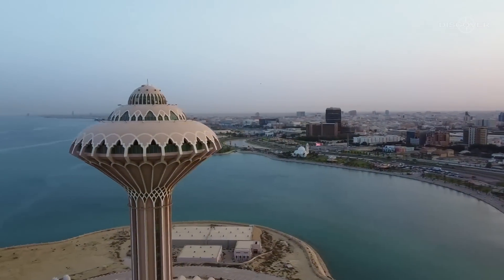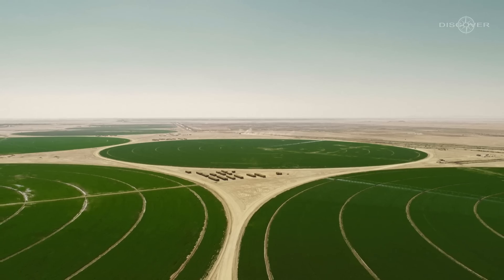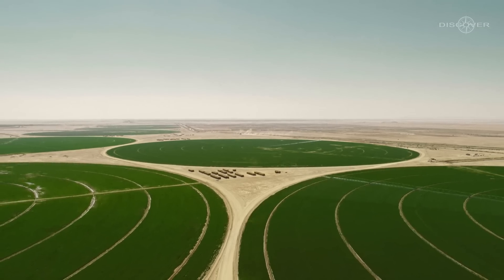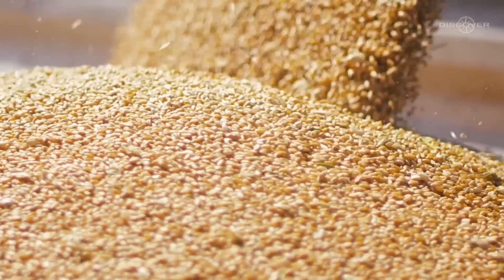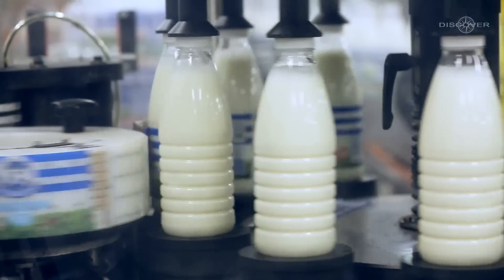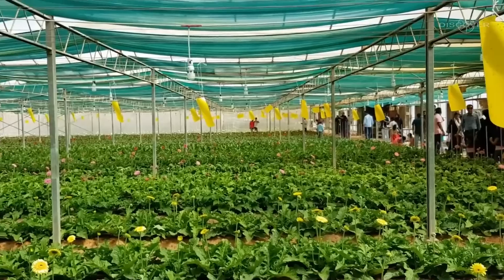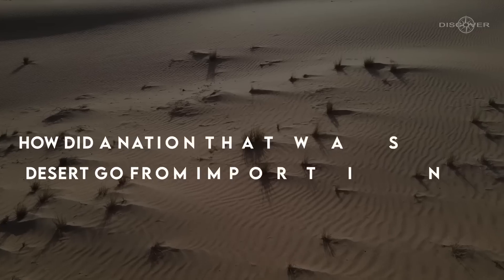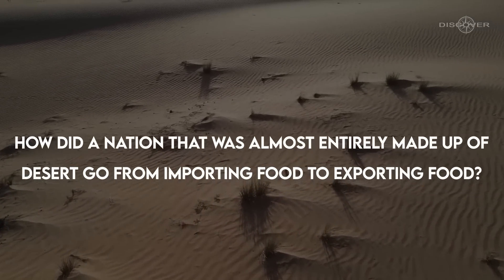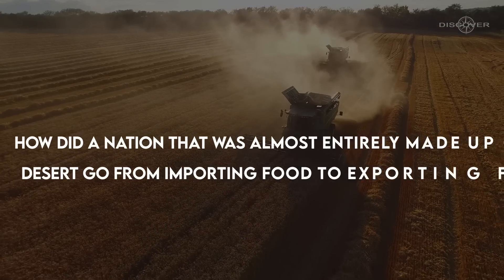In the present, Saudi Arabia can be considered one of the seven modern wonders of the world. This is due to the fact that an area that used to be a hub for food imports is now a hub for the export of goods including wheat, dates, dairy products, eggs, fish, poultry, fruits, vegetables, and even flowers. But how did a nation that was almost entirely made up of desert go from importing food to exporting food?